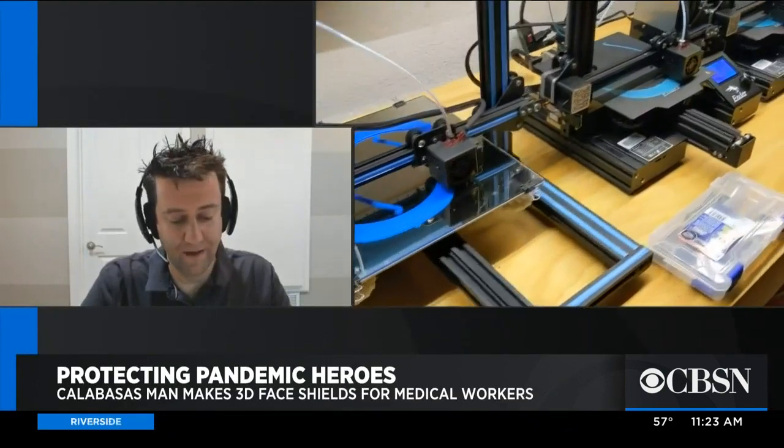Tell me, how did you start this? What is your background? So obviously this is not my day job — this has been more of a hobby for me. I've been 3D printing for the last couple of years, primarily just making toys and tinkering for the kids, some remote control airplane stuff and whatnot.